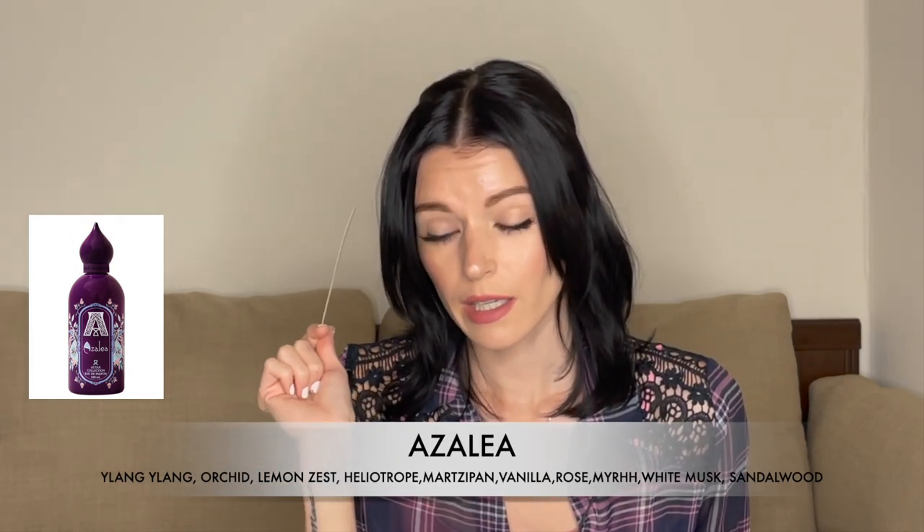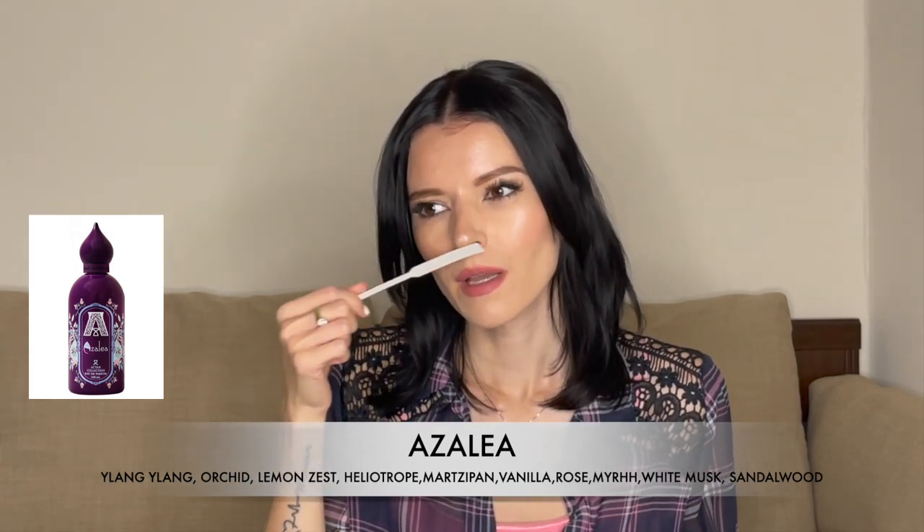Next is Azalea. When I smelled this I thought it was really familiar, and then I realized — this smells like Black Orchid from Tom Ford, exactly the same. I'm not sure exactly how much Black Orchid costs but Attar Collection fragrances are around $150, so this would be a more expensive dupe relatively speaking. However, I don't personally like that fragrance so this one is a pass for me.